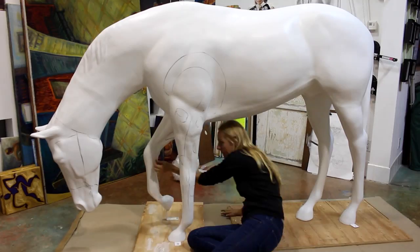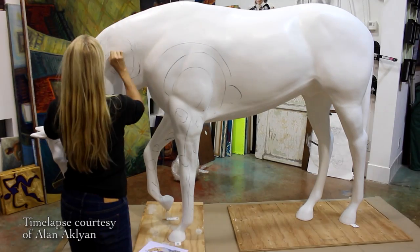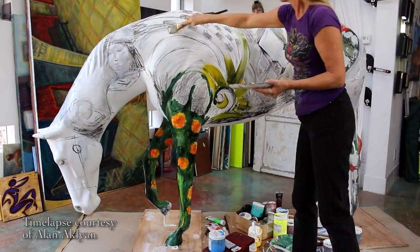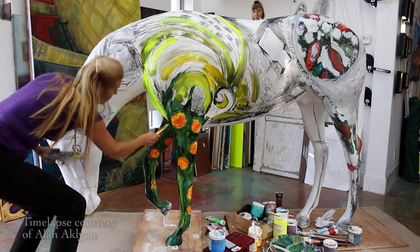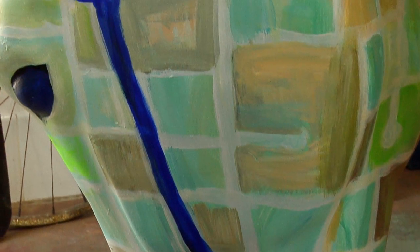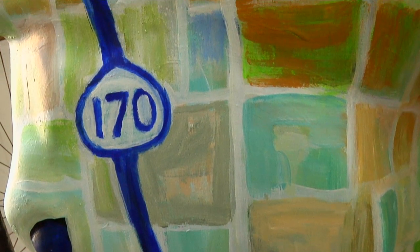Where I started was down here with the poppy — the California golden poppy is the state flower. I thought, they grow to about three feet in height, so I was envisioning a horse galloping through a poppy field. Up here we have the bridle made up of the 170 and the 101 freeway, and then all the little patches representing the neighborhoods of the area.